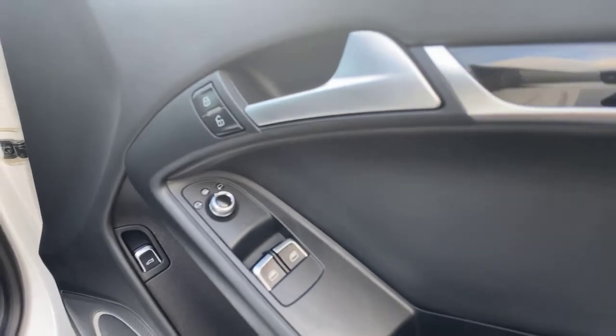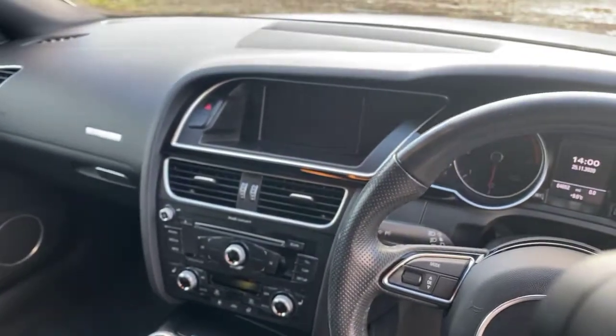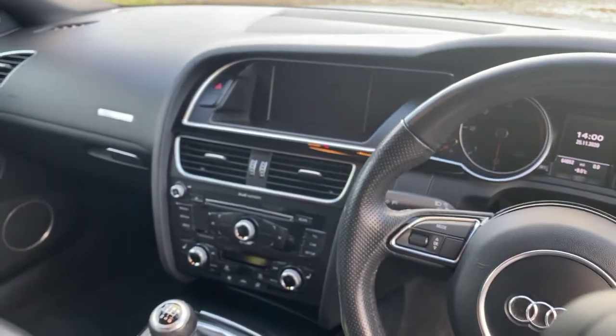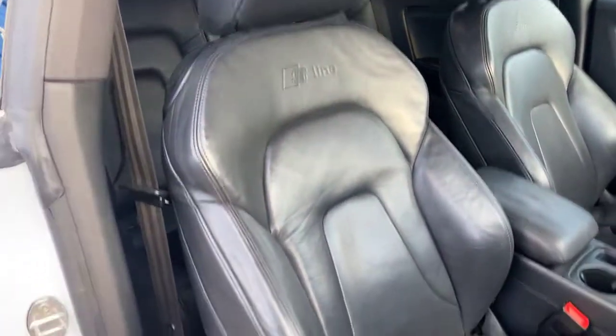It has electric windows and mirrors, remote locking, and has the boot pop as well. As you can see, it's got all the gloss black trim in the centre console. It does have DAB and Bluetooth telephony. It has the S-Line embossing on the seats, as we can see, and the leather is in great condition — no wear at all.